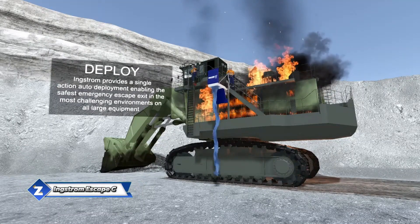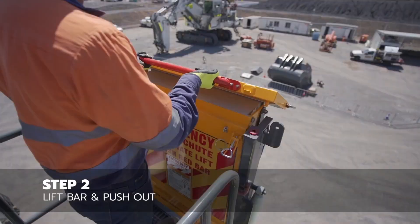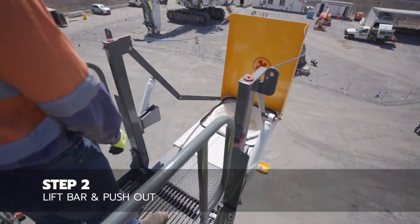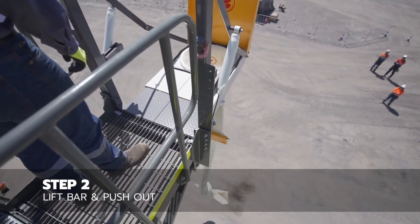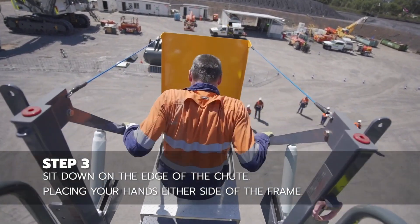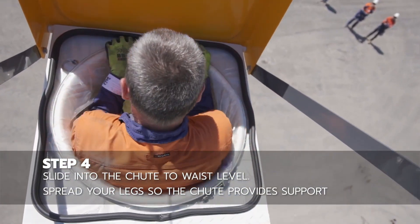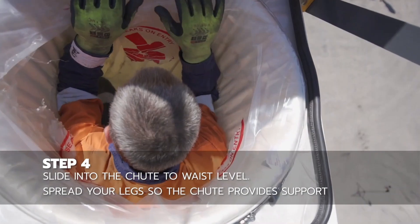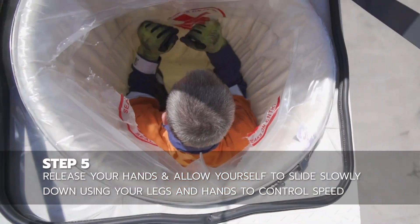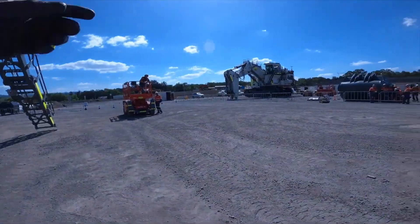Imagine yourself sitting in an excavator towering over 9 m high when suddenly it catches fire. These machines typically guzzle hundreds of liters of fuel per hour, so a quick evacuation is crucial. In such emergencies, having an escape chute can be a lifesaver. Capable of supporting loads up to 300 kg, this model is trusted by industry giants like Liebherr and Hitachi. With this chute, you can descend twice as fast as using a ladder. The same company also manufactures similar chutes for various buildings and structures, including silos.